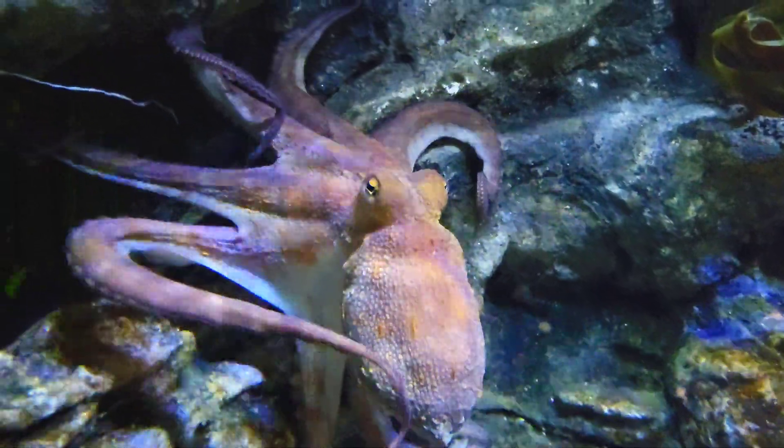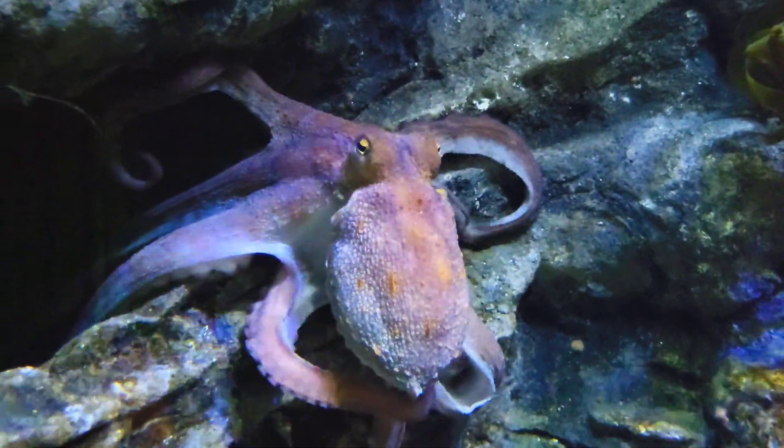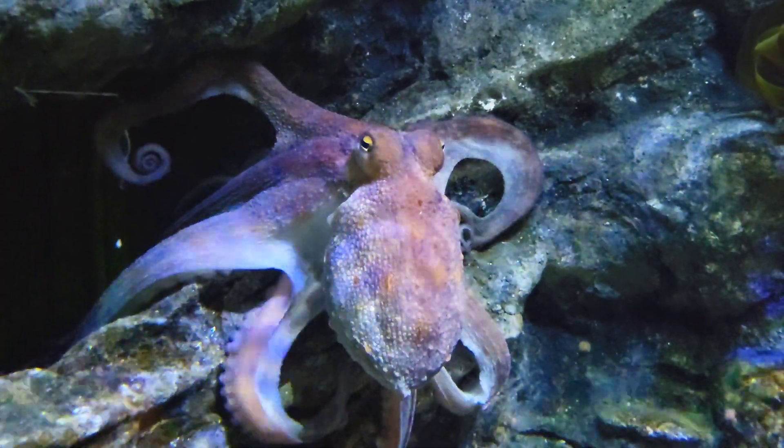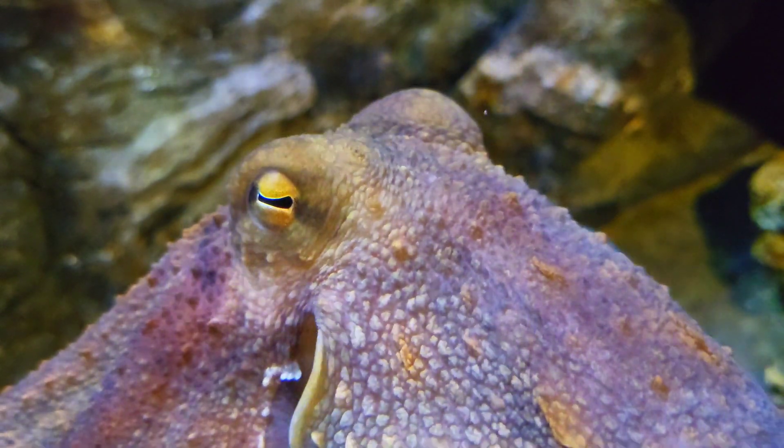This species is pretty inactive during the day, but it will become an active predator at night, hunting for crabs, which is their favourite food. The common octopus even has a secret weapon to help it hunt.